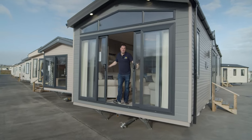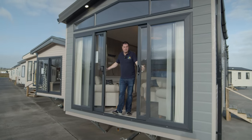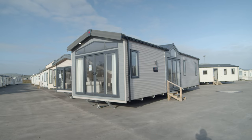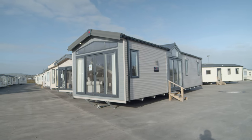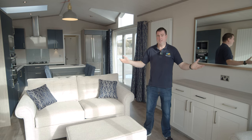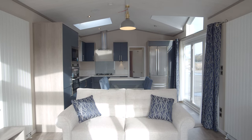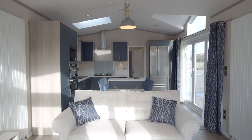Introducing the 2022 Knightsbridge Lodge on display here in Wallace Mobile Homes. Internally, you'll notice the 14-foot wide space. This is a 43-foot by 14-foot mobile, so space is at a premium here.